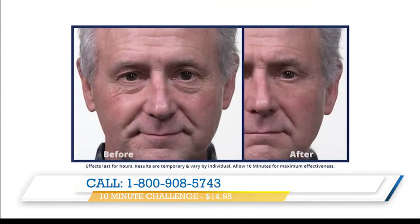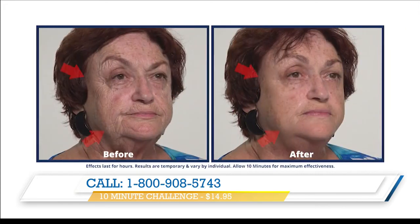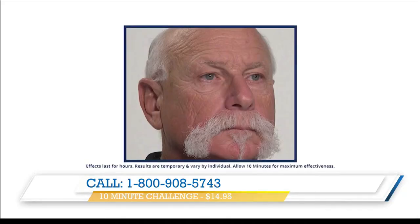Now is this the same formula for men and women? It is — it's the same formula. So with men, they don't usually wear makeup, so this goes on clear for them. Maybe you're waking up next to your husband or boyfriend who's got some bags coming in — he can use this as well because it goes on clear for women too. This works beautifully for both men and women. People can't believe the results they're getting from the comfort of their own home.